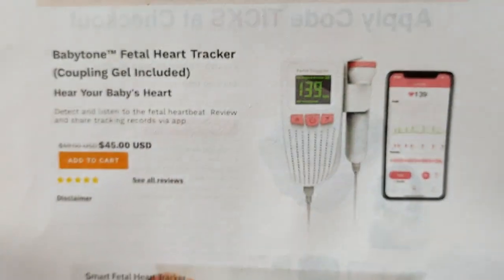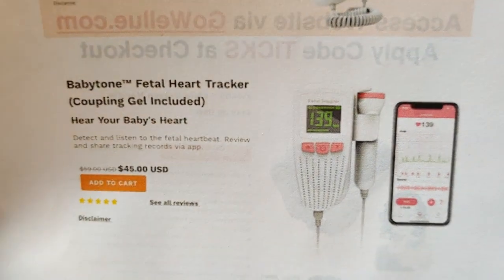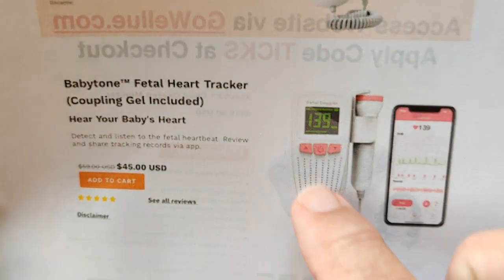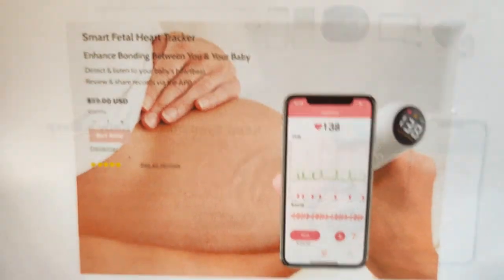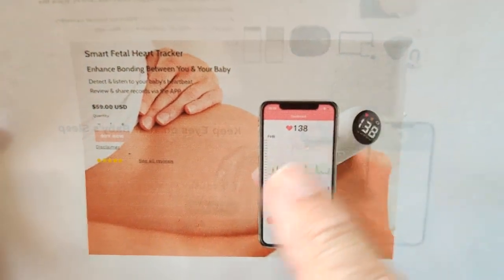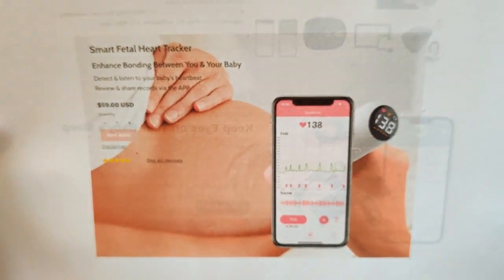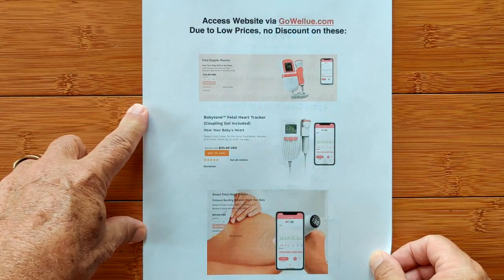There's a more sophisticated unit called the Baby Tone Fetal Heart Tracker. It's got coupling gel and an instrument attached to a unit that you can read on, or of course tether it to the app. And finally, the top of the line condenses everything into one unit where the readout is right on the back — making it easier to read once aligned. That fetal signal can also be transmitted to the app. All three units are available at GoWellU.com.